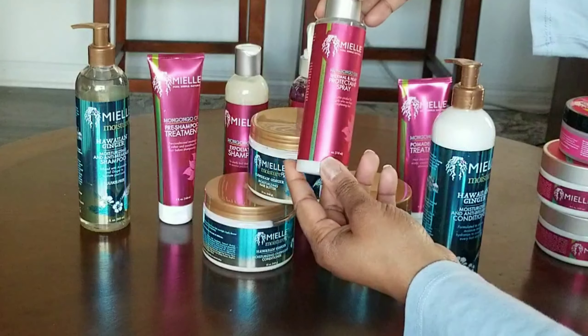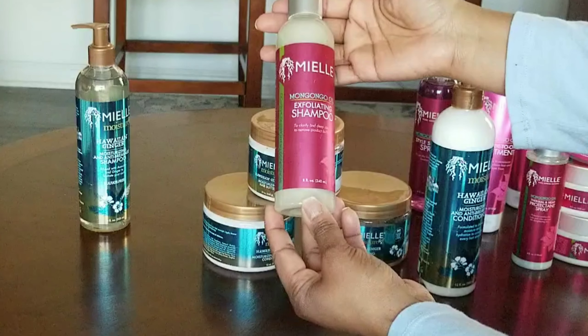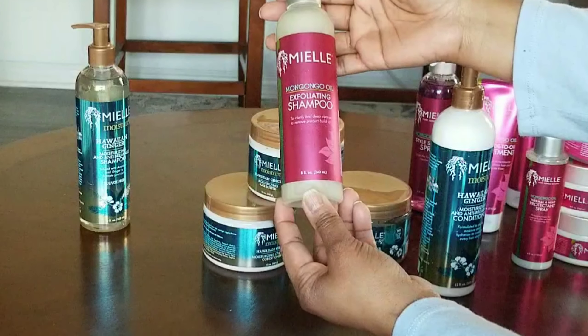I have the Pre-Shampoo Treatment — I'm not really a pre-poo person but I've tried a couple I liked, so hopefully this is one. Most of this stuff probably isn't new to people who watch my channel. I'm not the one to buy things brand new as soon as they come out, but we all have our own style and way of doing things. I also have the Mungo Oil Style Setting Spray in 8 fluid ounces, and the Exfoliating Shampoo in 8 fluid ounces to clarify and remove product buildup.